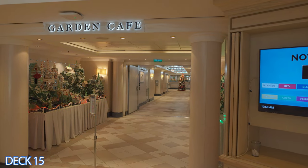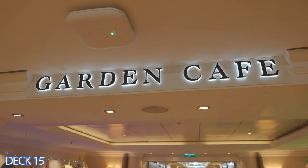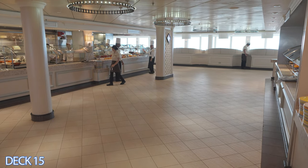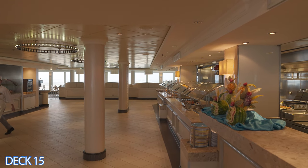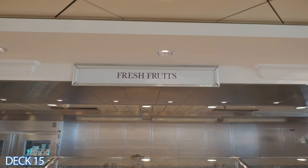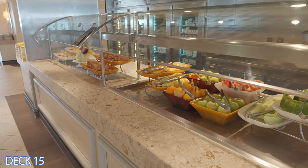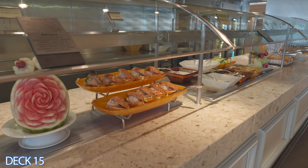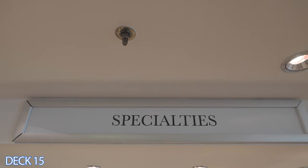Now if you want more of a variety you can head on into the Garden Cafe which is right behind the Great Outdoors. So you understood correctly — there's a buffet area outside near the pool area and one inside. The one inside goes all the way around the back of the ship and then comes up on the other side. So there are plenty of options in this area.